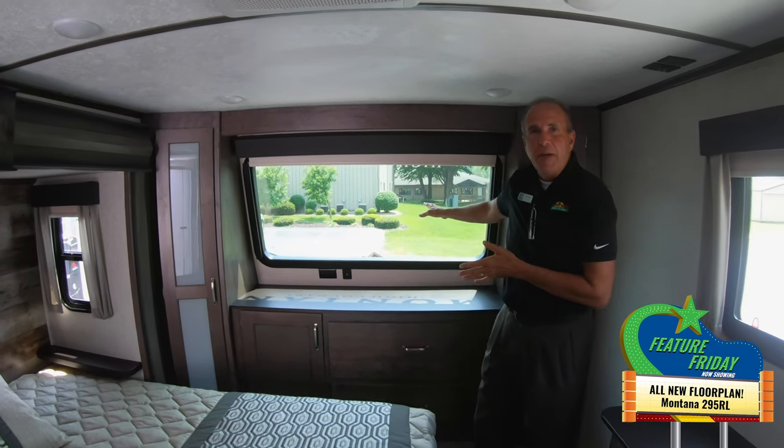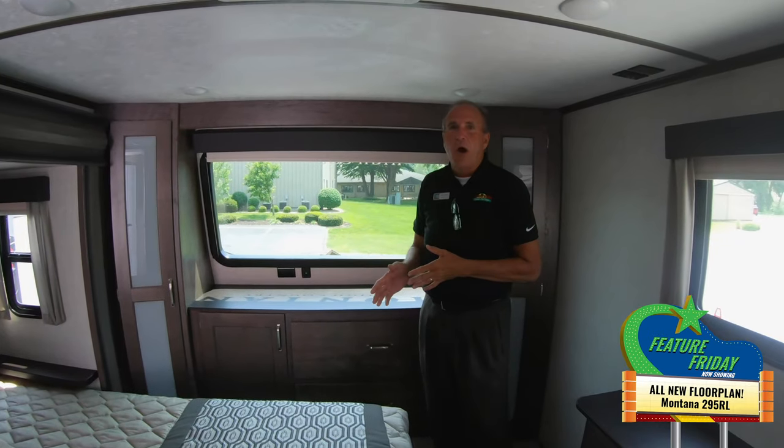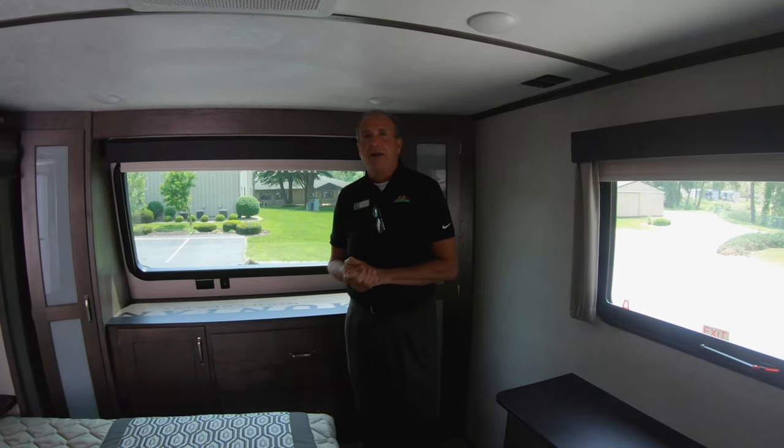Dual air conditioning — 30,000 BTU Quiet Cool — so you'll be nice and cool on those hot summer days. Just a little sneak peek at the new 295 RL High Country. Please come in and take a look; we'd love to have you. Have a great day!